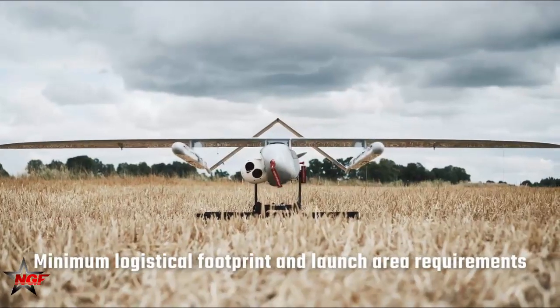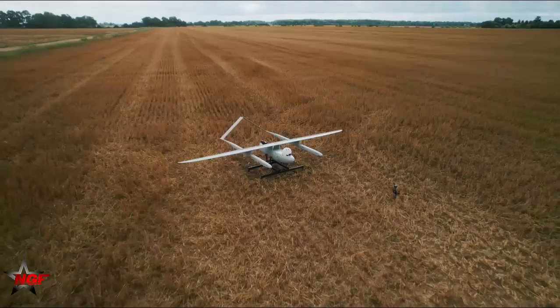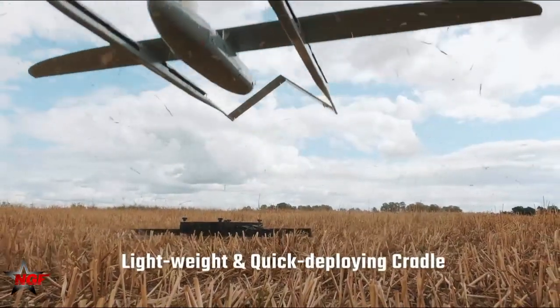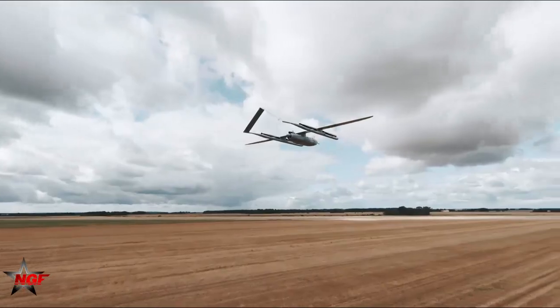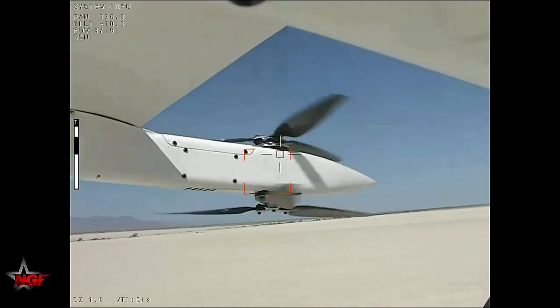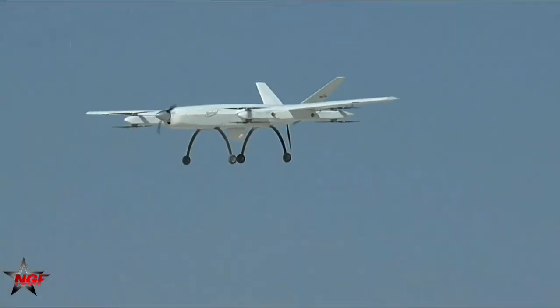Observing the target for a few moments and sending its information to the central unit is enough for the Pelican 2 UAV to fulfill its mission. In addition to increasing the range of missile systems in the field of naval artillery, it completely improves the accuracy of the Navy's ships.